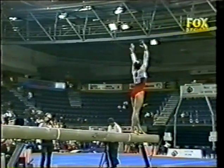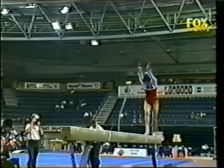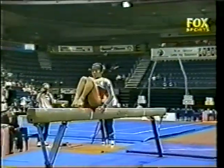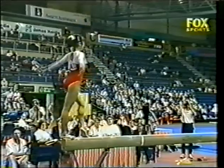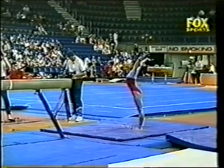Nice Yang Bo jump. Has a very nice feel for the beam. Front aerial, second front aerial — not connected as a series. The second element won't get any value because it's a repeated element. Unlike the men, the women can only have one of each element — can't get value for it a second time. Round-off flip, nice double twist dismount, stuck routine. That was a terrific routine for the Japanese; coach is happy with that performance. She's already picked up a bronze medal tonight.